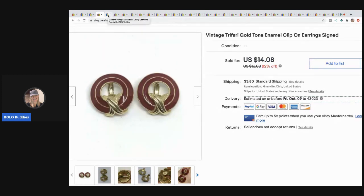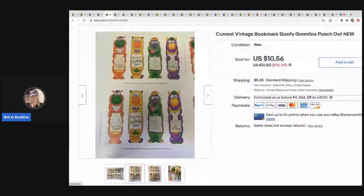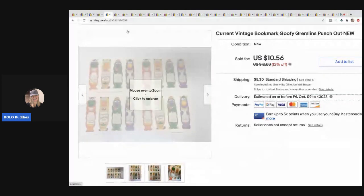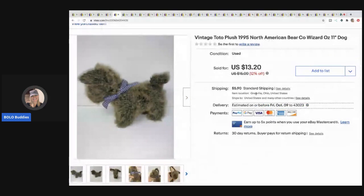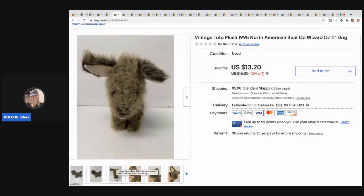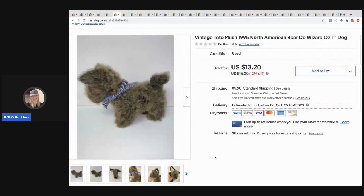I probably paid about 10 cents per item for those Trifari earrings. The next items are these bookmarks from a bulk Halloween lot — probably 10 cents in them — and I sold them for seven dollars and 55 cents, buyer paid shipping. The next item is this vintage Toto plush — that's the Wizard of Oz dog — from 1995. It was in kind of rough condition but I listed it anyway thinking someone might want their childhood Toto. Sold for nine dollars, buyer paid shipping. This came from my 'I Got It Free Garage Sale' video.